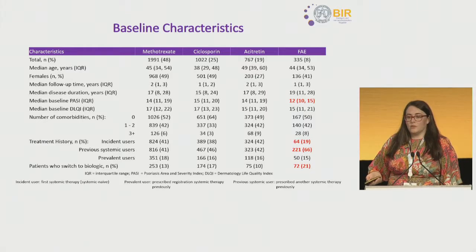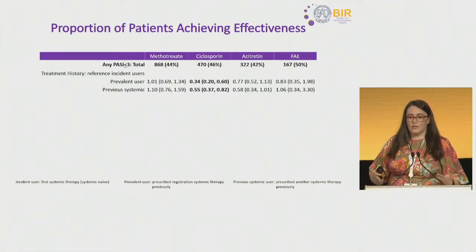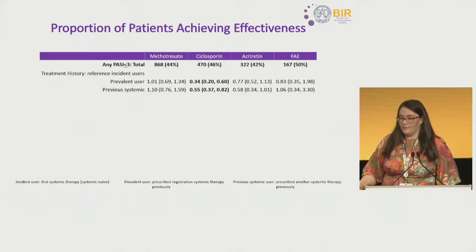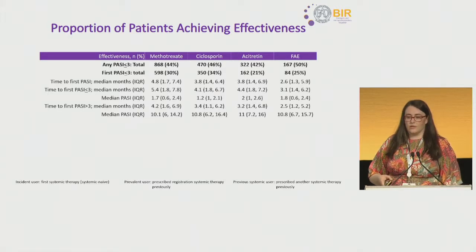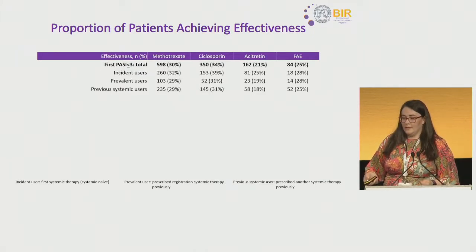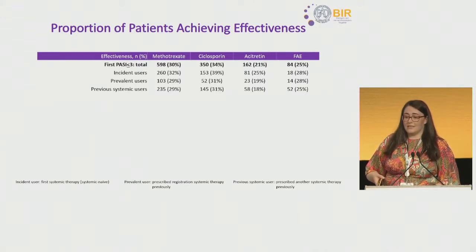Within our submitted abstract, looking at all PASIs entered after a patient initiated therapy, up to 50% of patients achieved effectiveness at any point on therapy, and within cyclosporine, treatment history did predict a worse outcome. We then explored the first PASI achieving our effectiveness outcome. Overall, cyclosporine patients were most likely to achieve effectiveness — 34% achieving PASI ≤3 — followed by methotrexate, then FAE, then acitretin. Systemic naive patients were most likely to do best on therapy, except for fumiderm, where previous fumiderm users were equally likely to achieve effectiveness.